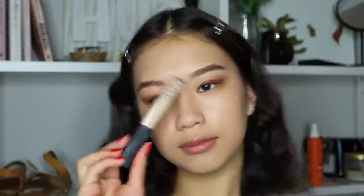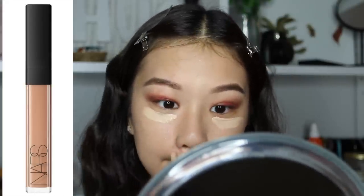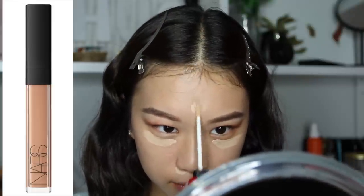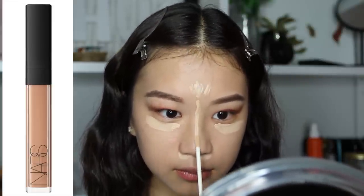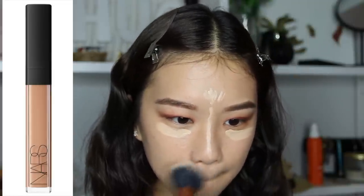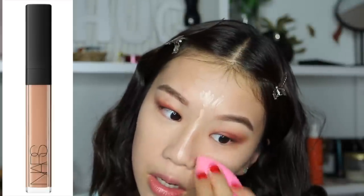Next I'm taking the NARS Creamy Concealer in Custard and applying that under my eyes, under my nose, on my forehead, the bridge of my nose, and the chin. I'm first blending it with a brush but then found it's better with the beauty blender, so use the beauty blender to blend out your concealer.